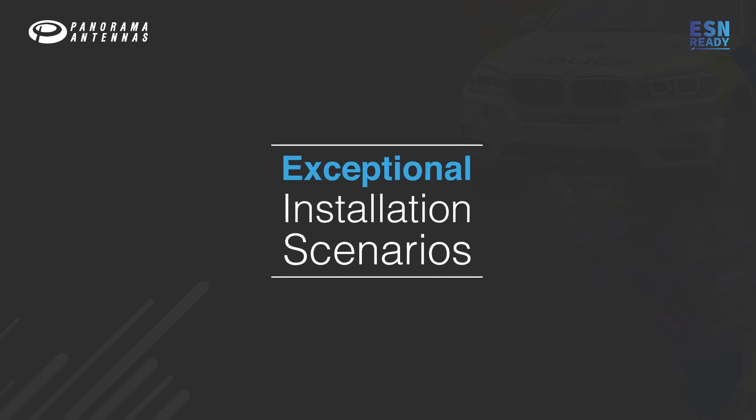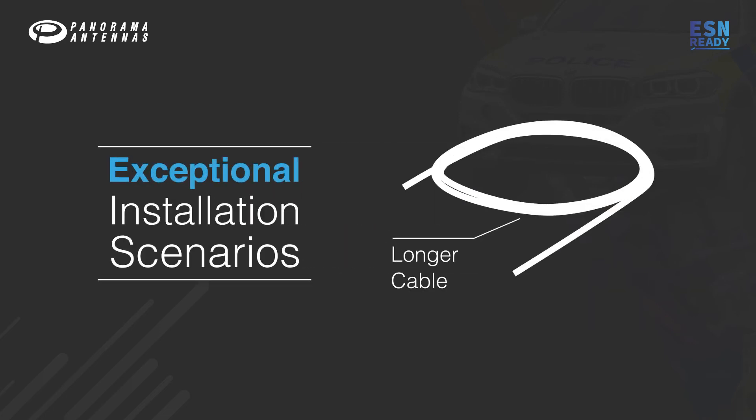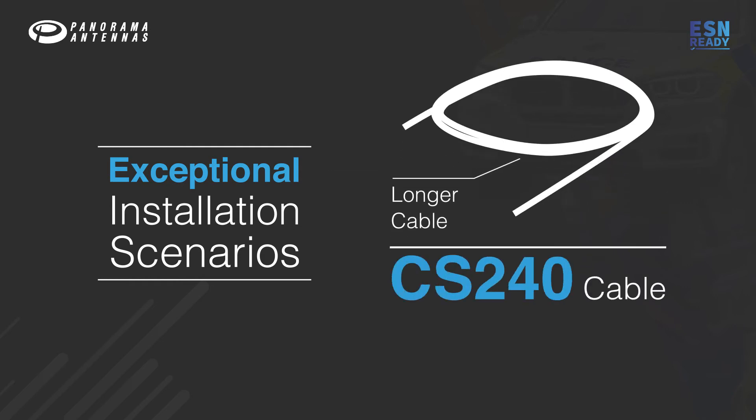In some exceptional installation scenarios, a longer cable run may be required. Panorama can offer CS240 type cable for these applications, which allows for a longer cable run with lower insertion loss.